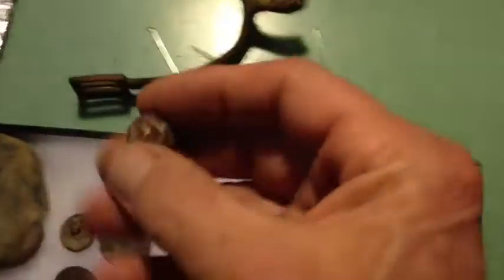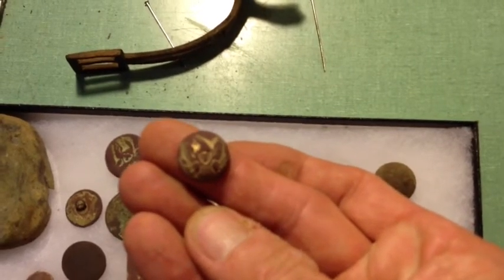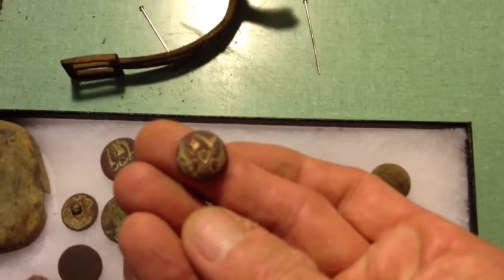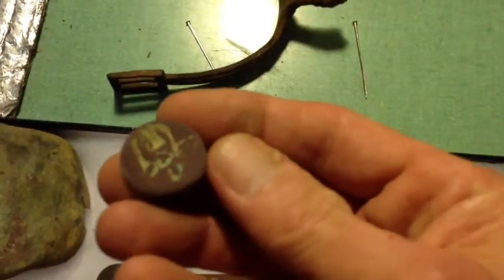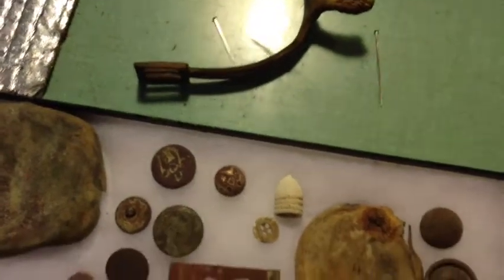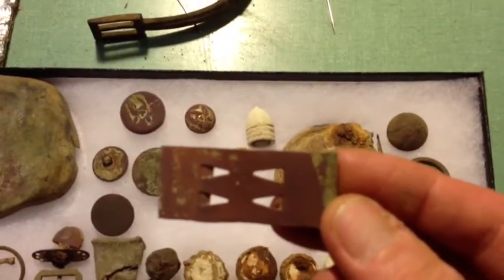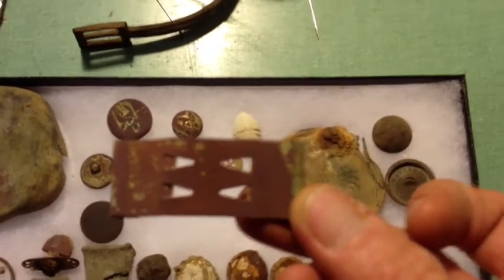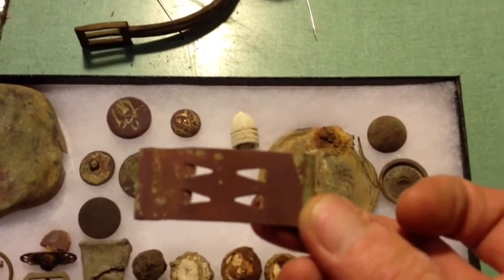This is a nice button I found. I didn't find a lot of buttons in this area, but this one was about six or seven inches deep. And I found this one right next to it — it's an eagle eye also. This is a knapsack hook, kind of an unusual one. Normally you see triangle hooks, J hooks, and side hooks. This is like an early war type.